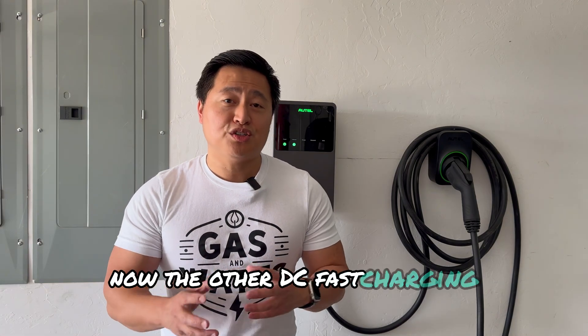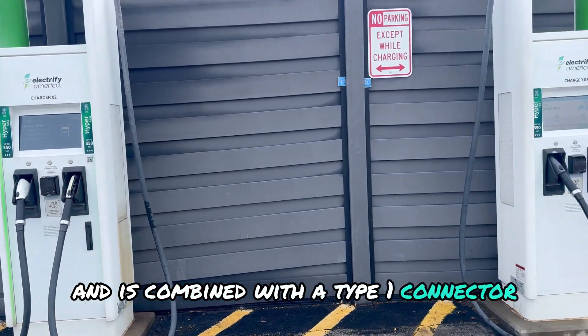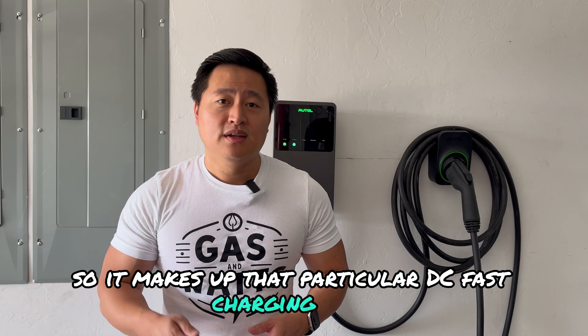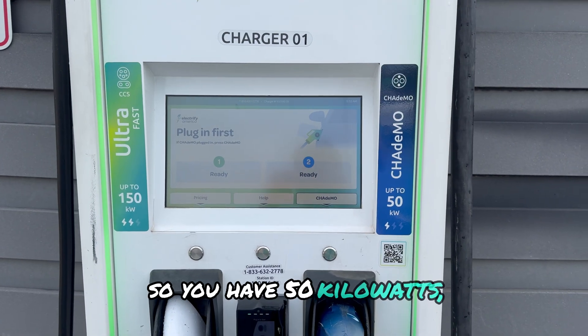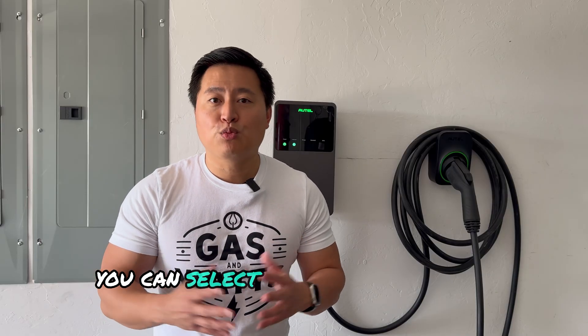The other DC fast charging connector is CCS Type 1, which stands for Combined Charging System. It combines with a Type 1, or J1772, connector to make up the DC fast charging plug. With CCS connectors you have more selection in power output: 50 kilowatts, 150 kilowatts, and 350 kilowatts. Depending on how much power your EV can accept, you'll select one of these power ranges, and they tend to get your car up to 80% fairly quickly.